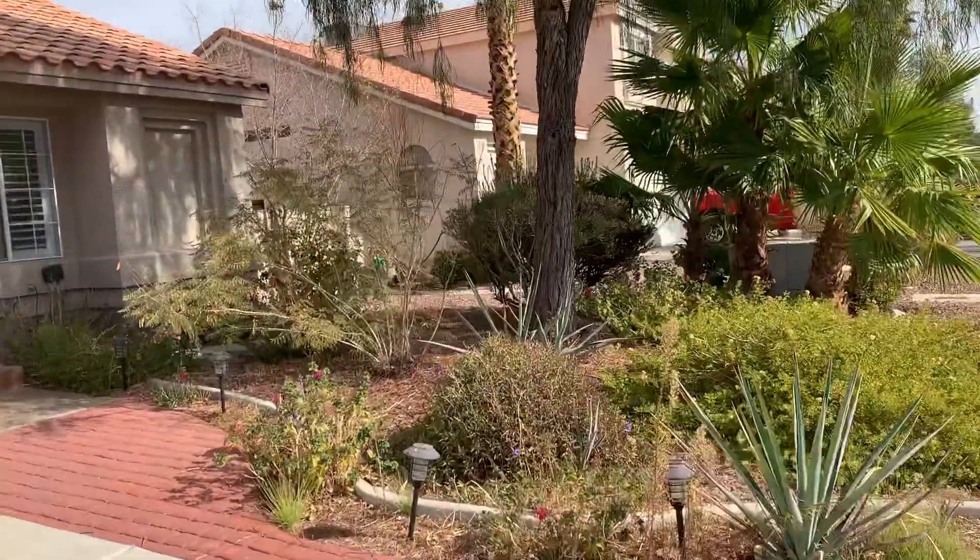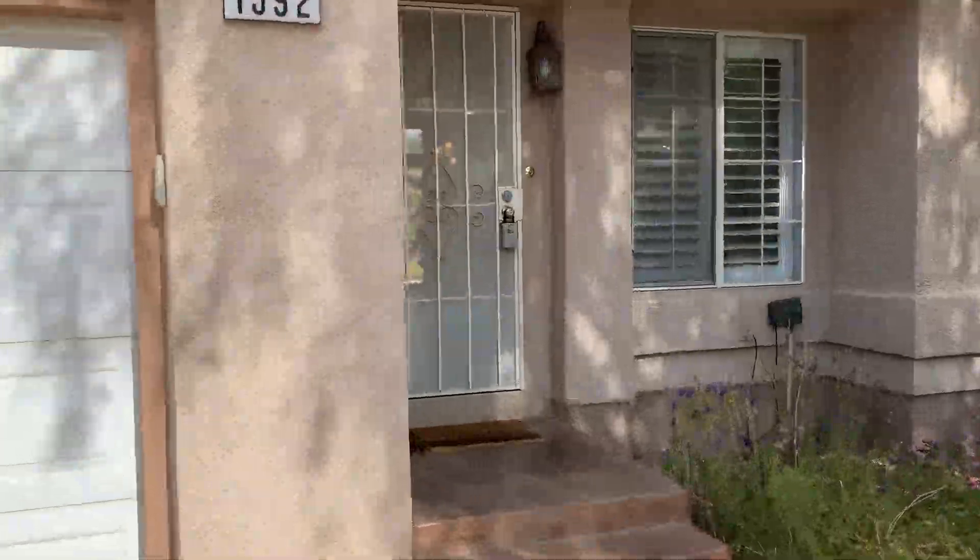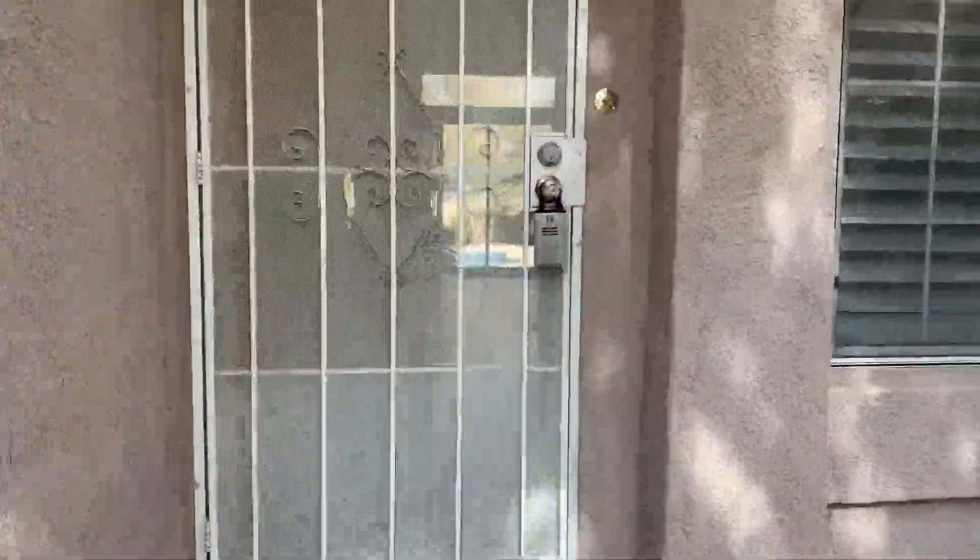The front yard could use a little bit of trimming up. Cute little house here. Of course it has a pool. You have a little security screen here, which is nice.